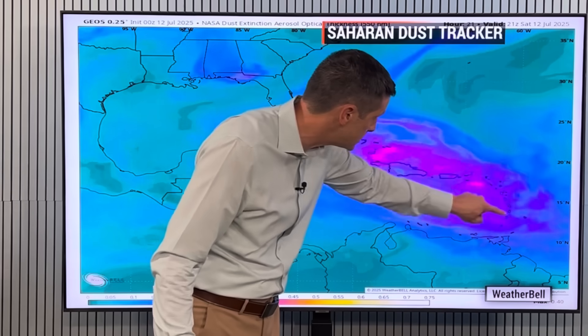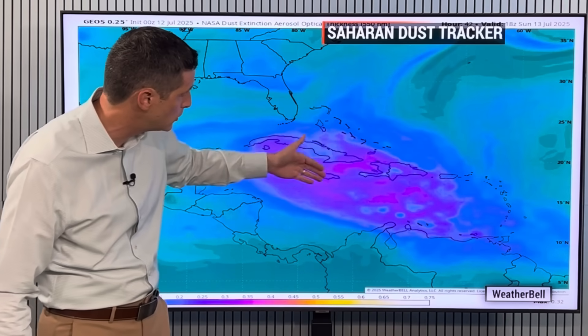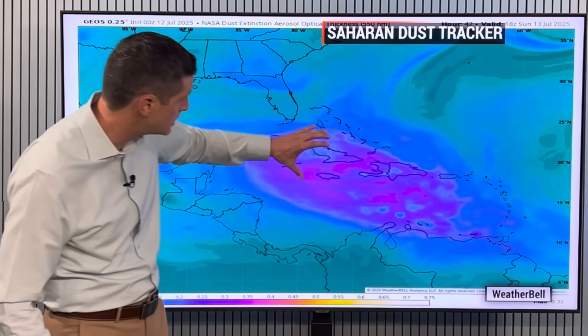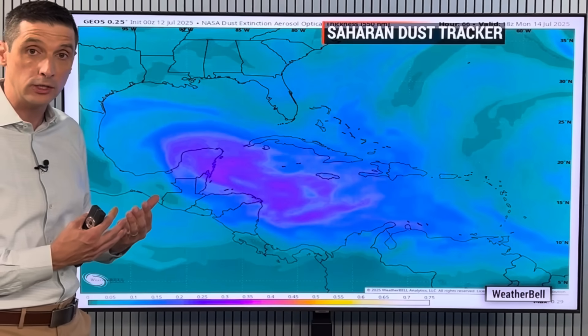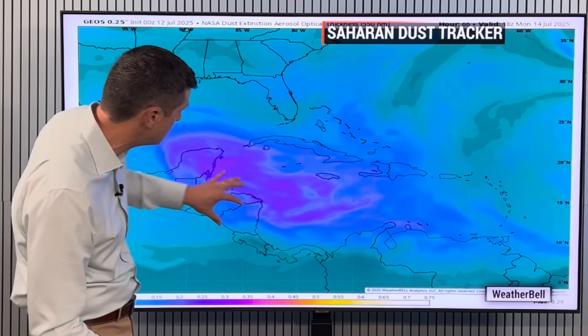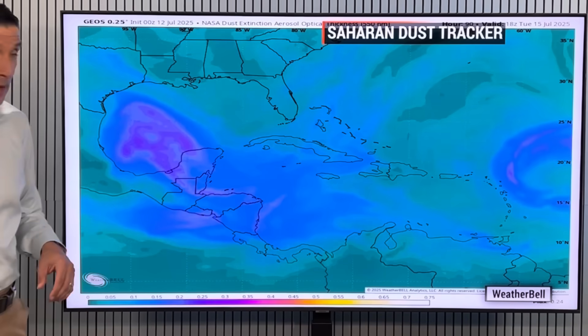Let me show you the dust — we have that in place right now. We've been seeing that this is going to be working its way toward Cuba, Jamaica, Haiti, and the DR tomorrow, where you're seeing this purple shading. So it'll be leaving us in Antigua, Barbuda, Anguilla, the US and British Virgin Islands starting to leave us. And then by the time we get into Monday, this area kind of diminishes as it works its way back towards Central America.